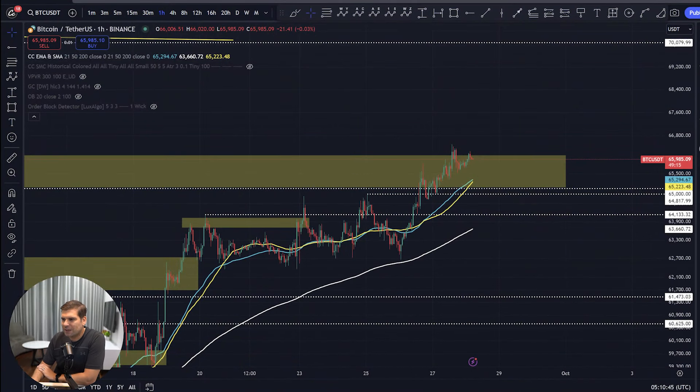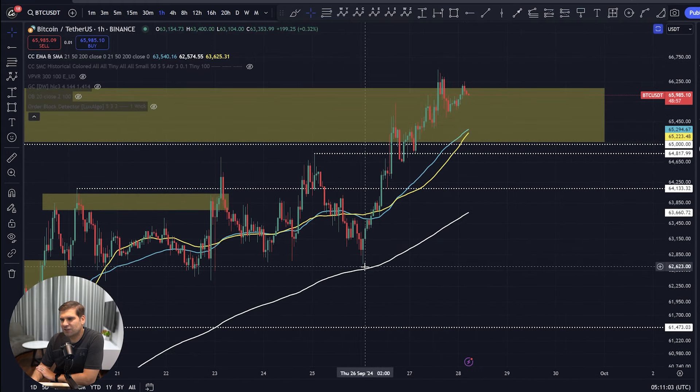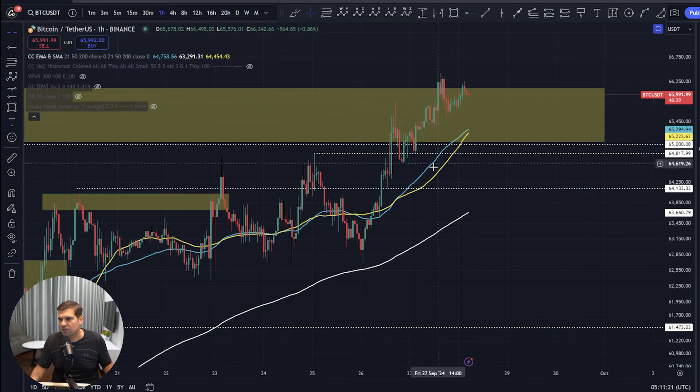Here we have Bitcoin paired with USDT on the one-hour Binance chart, and we've seen good progression to the upside. We found support on Thursday down at the 200 EMA. This is an area where I actually narrowly missed a long position on BTC — I was hoping we'd come down just a little bit further. We've seen some pretty nice gains since we retested that 200 EMA, up to that peak at 1400 hours yesterday — a 6.11% move, a really good structured move to the upside.